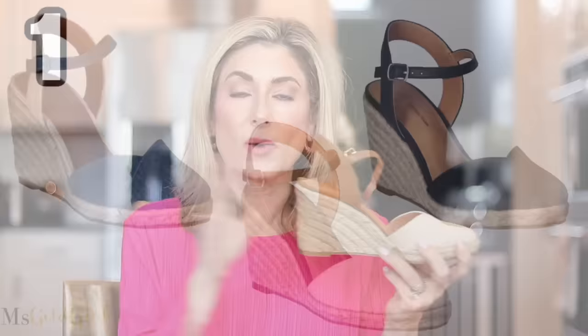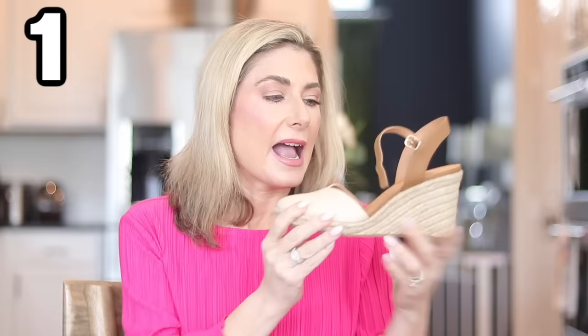I feel like an espadrille wedge is a staple shoe for spring and summer. What I like about these is that they're a closed toe, more of an almond shape. I love the closed toe because you could start wearing this when it's not full-on warm weather — your little toes are covered, there's a little bit of warmth. And like all Walmart brand shoes, they have the memory foam insole, which I absolutely love.